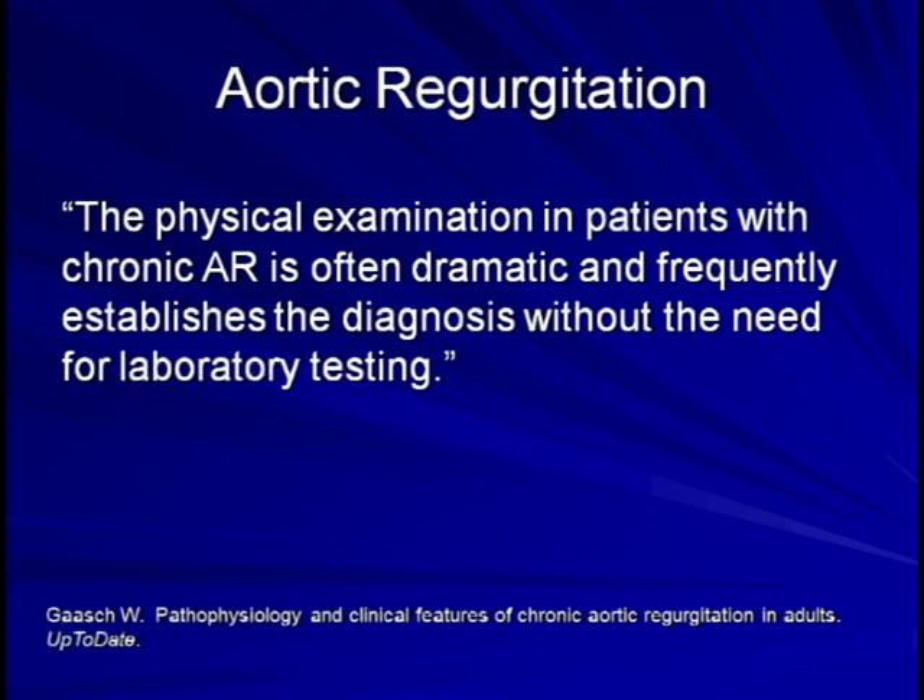I would like to start with this quote from the usually reliable UpToDate: 'The physical examination in patients with chronic aortic regurgitation is often dramatic and frequently establishes the diagnosis without the need for laboratory testing.' This opinion is shared by a significant portion of experienced clinicians, but I hope you see by the end of this talk that this may be an overzealous endorsement of the strength of the physical exam in this particular situation.